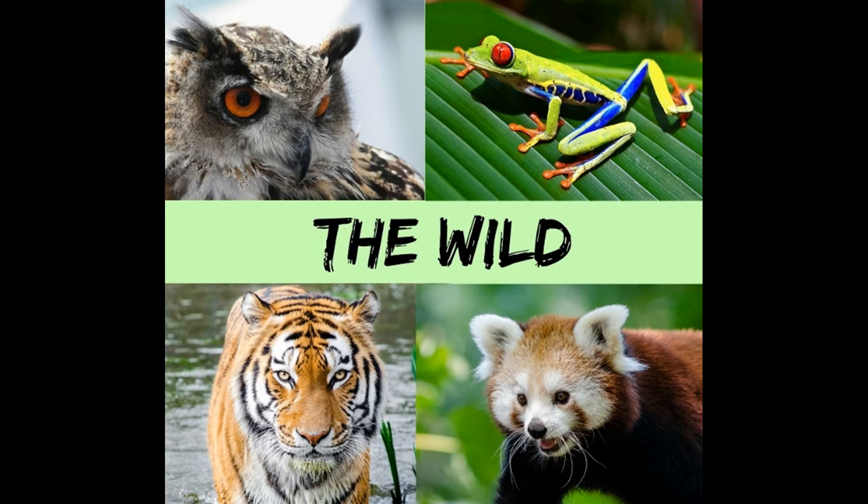Hello, I'm Connell and this is The Wild. On today's video, we're going to be answering a question that I get asked a lot: how can I help wildlife?